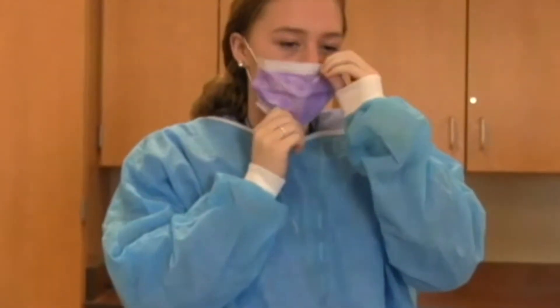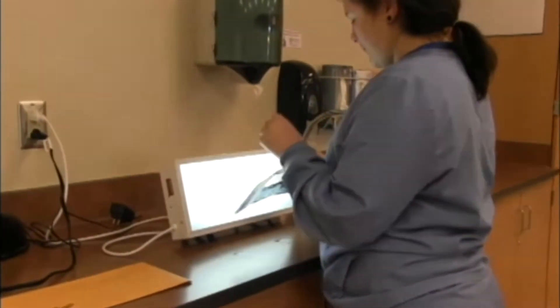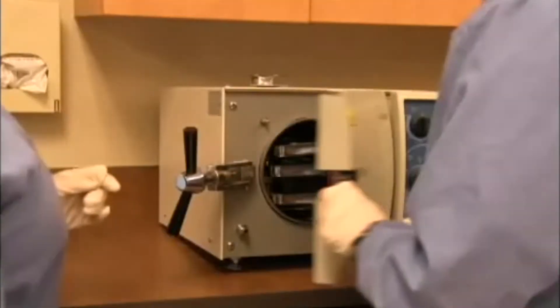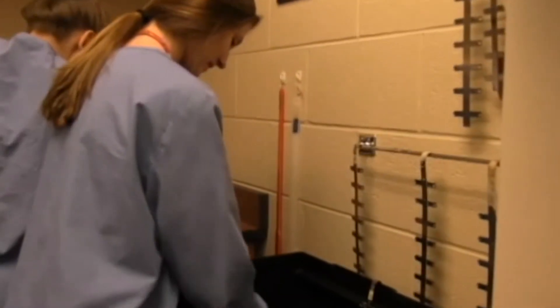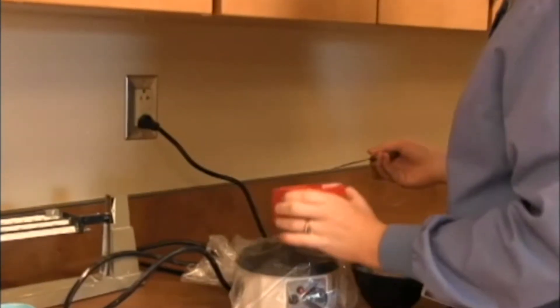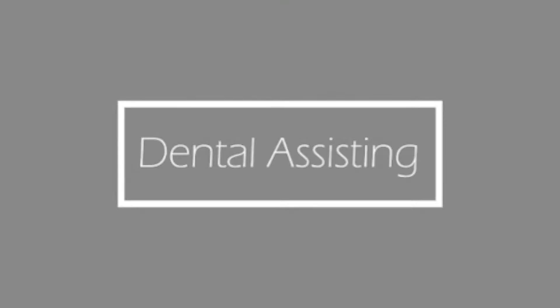The Dental Assisting Program teaches dental, nutrition, oral surgery, and radiology. Learn lab skills and ethics working with real patients alongside professionals using state-of-the-art equipment. You'll earn the credentials you need and prepare for the CODA Dental Assisting Certification Exam to hit the ground running, and earn college credits with North Central State College.